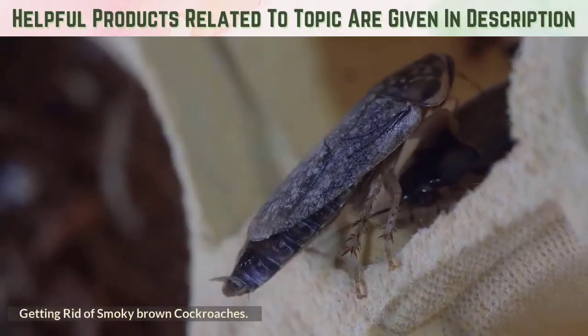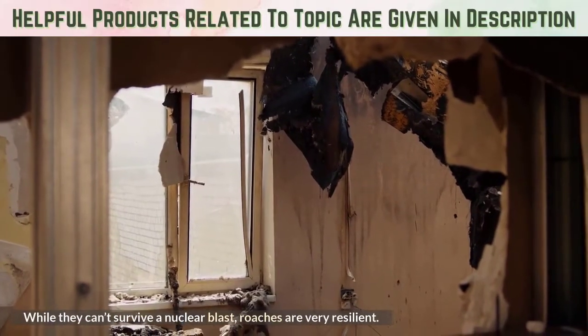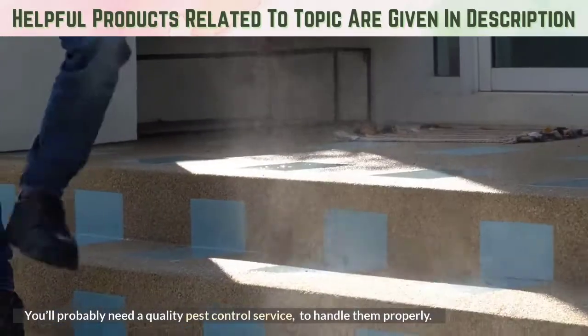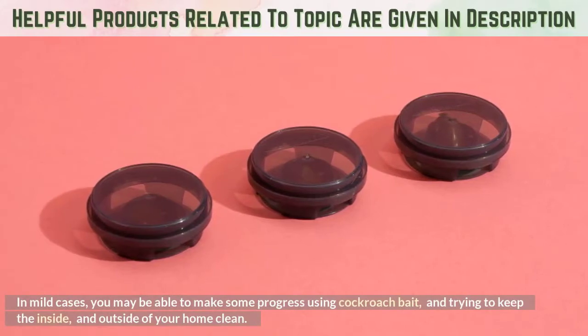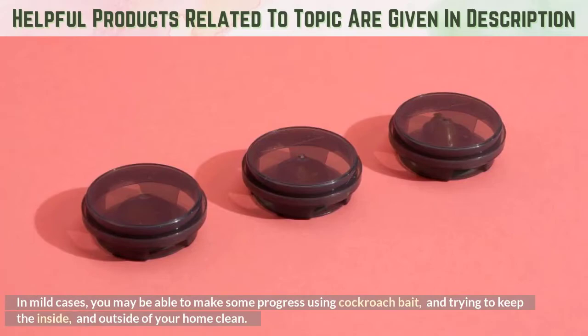Getting rid of smoky brown cockroaches: while they can't survive a nuclear blast, roaches are very resilient. You'll probably need a quality pest control service to handle them properly. In mild cases, you may be able to make some progress using cockroach bait and trying to keep the inside and outside of your home clean.